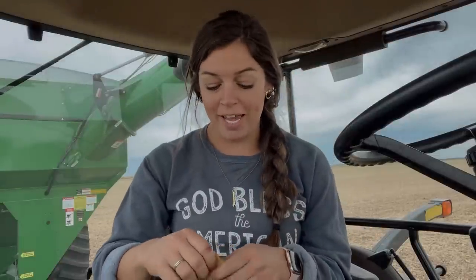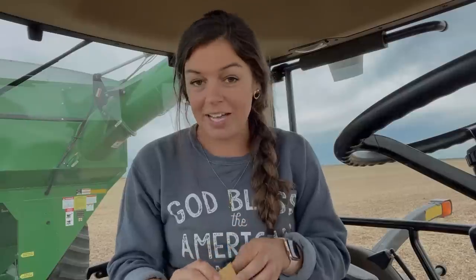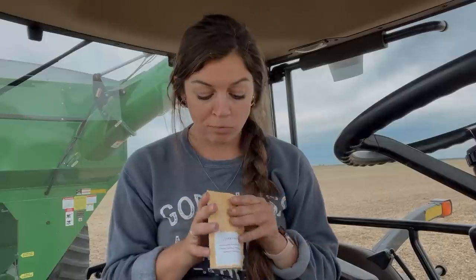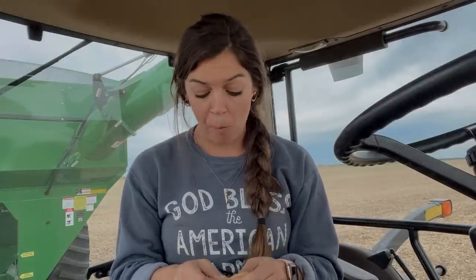I had to take a quick break to load a truck and do my job. But first up, we're going to go with chocolate pecan pie. I have high hopes for this one. I love chocolate so much. Oh my gosh, that is so good. I give that one a solid 8 out of 10.